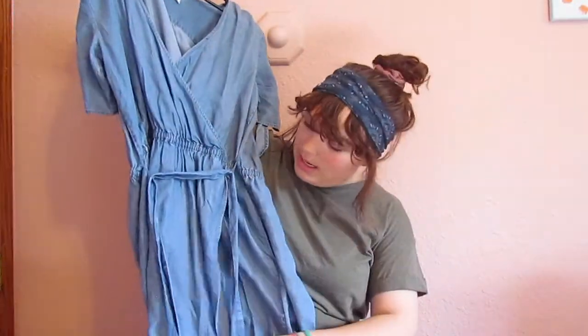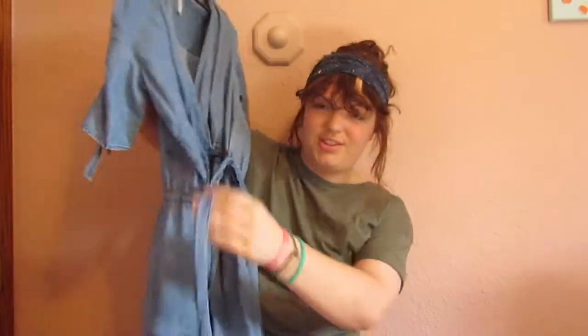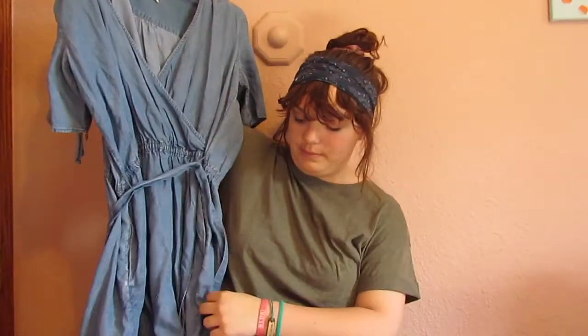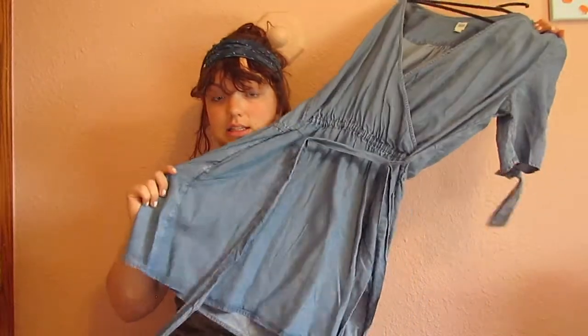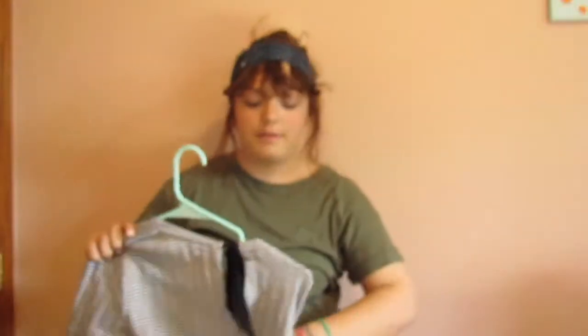This first one is from The Gap. It's kind of like — I don't know how well you'll be able to see these things — but it's a denim, or like chiffon, whatever, like that light denim dress. It's just super comfy and I thought it was a nice dress for work.